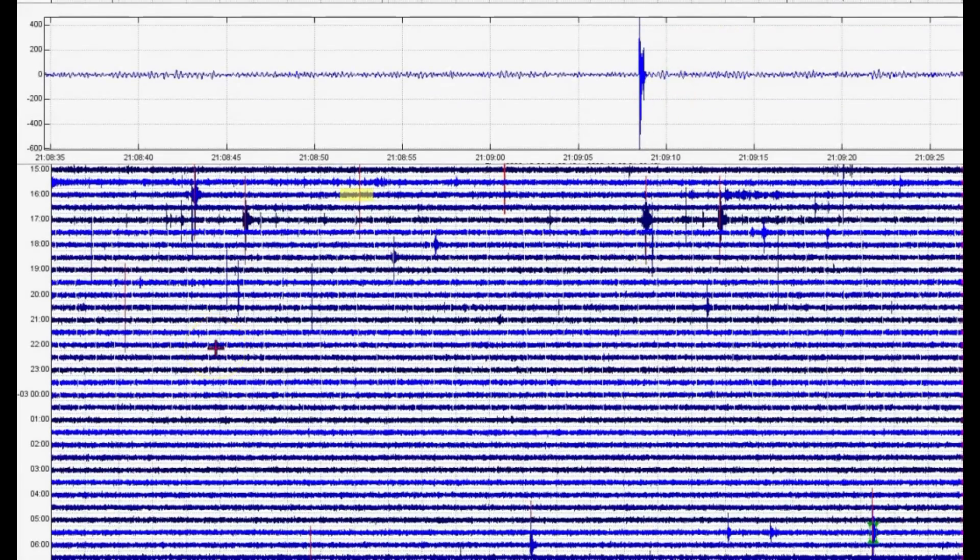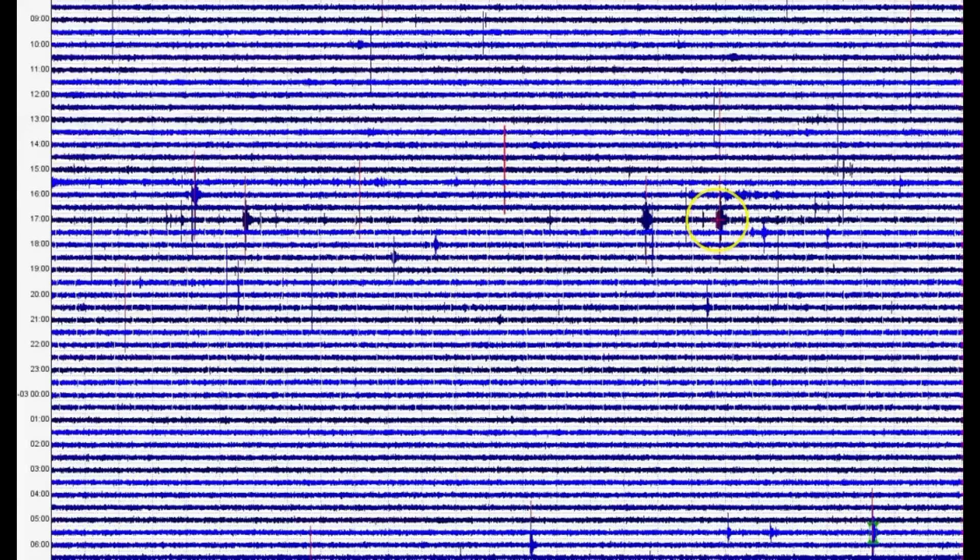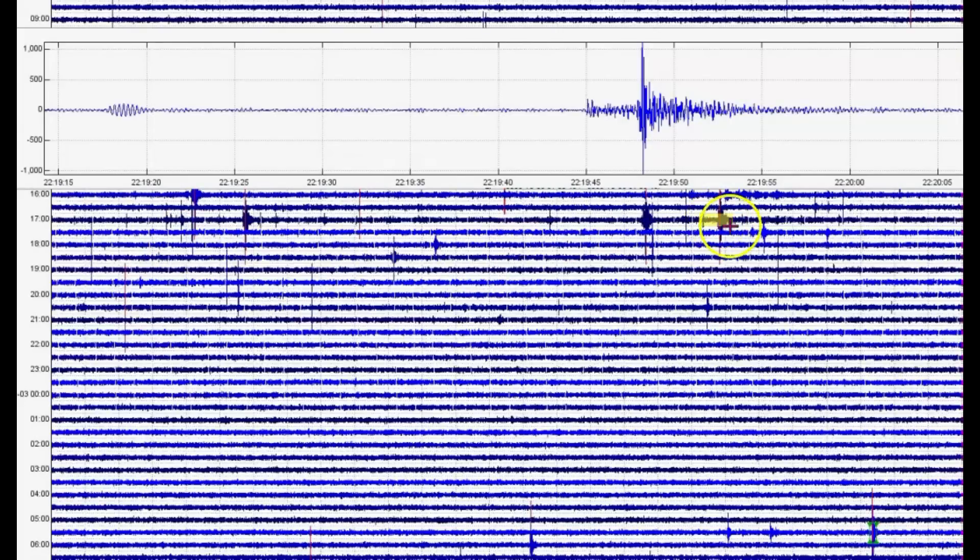I don't know if you can see the ones in red if you're watching this on a larger computer or maybe the television - you'd be able to see. So let's go to the spectrogram.